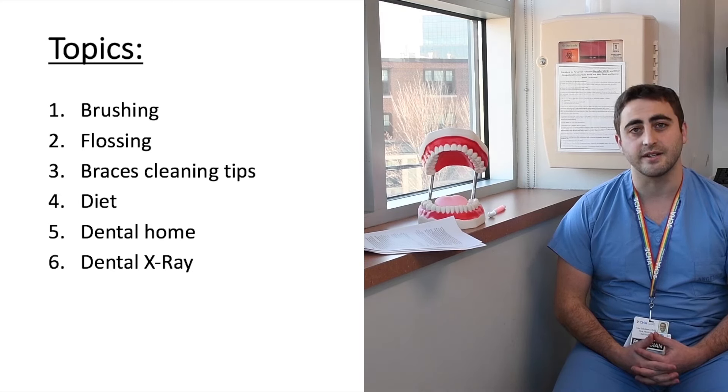The first topic we're going to be talking about today is brushing. It's very important for individuals to be brushing once their teeth start to erupt. Eruption is when the tooth begins to grow out of the gums and you can see it. For babies this typically happens around six months of age, and they will have all 20 of their baby teeth usually by the age of two and a half to three.